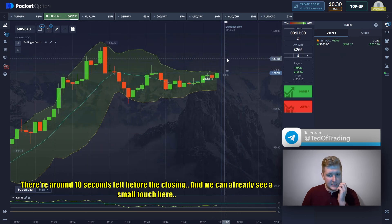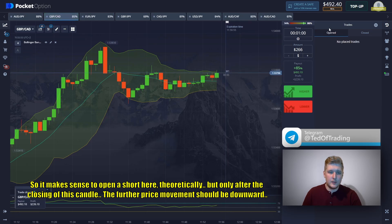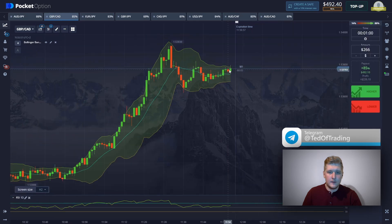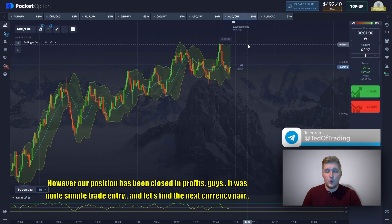There are around 10 seconds left before the closing. We can already see a small touch here, so it would make sense to open a short here theoretically, but only after the closing of this candle — the further price movement should be downward. However, our position has been closed in profit. It was quite a simple trade entry. Let's find the next currency pair and continue the trading session.